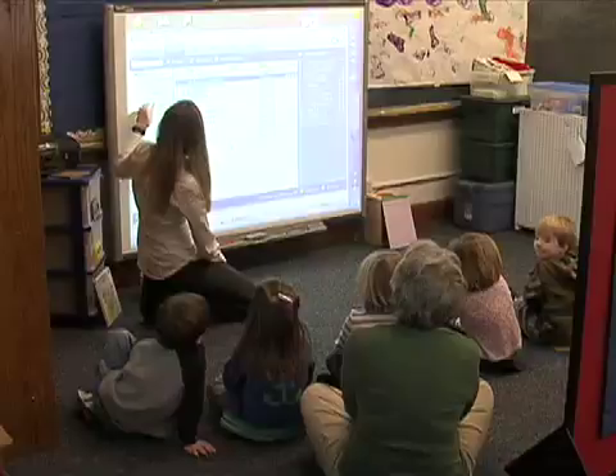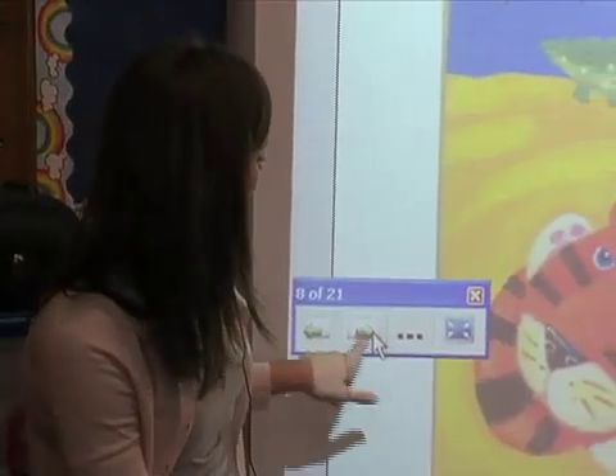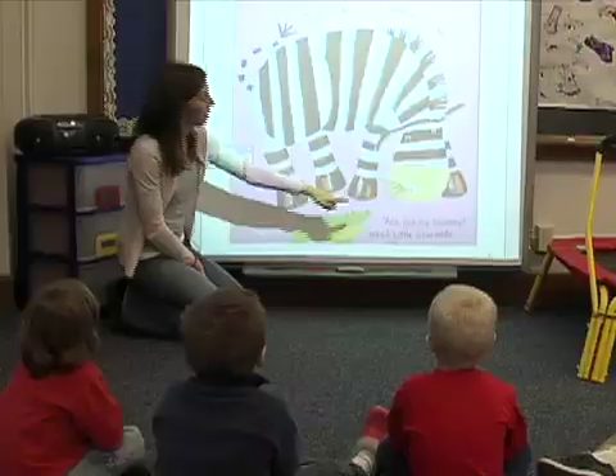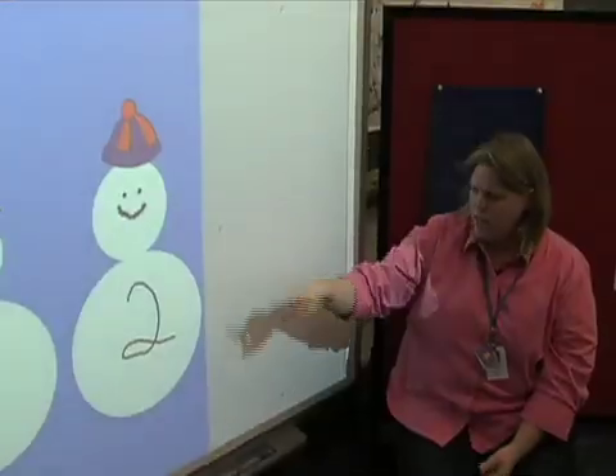Before, our circle times were probably like 10 to 15 minutes, and now I can hold their attention for sometimes even up to half an hour. They get to come up and do things, and they also get to hear things on the smart board and see pictures on the smart board.